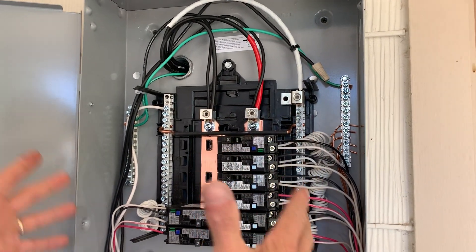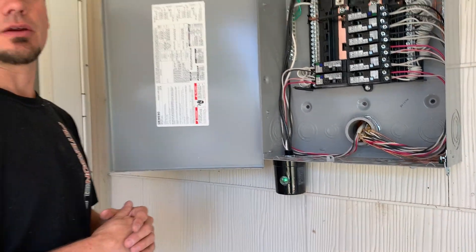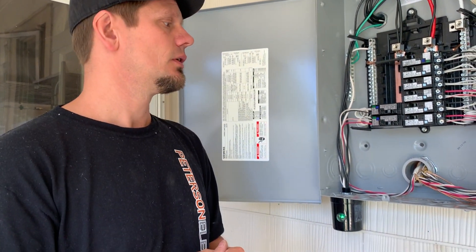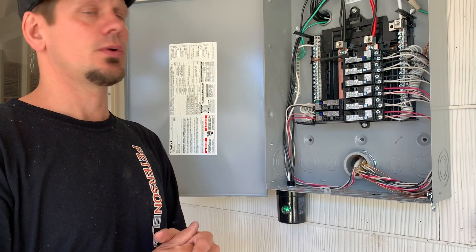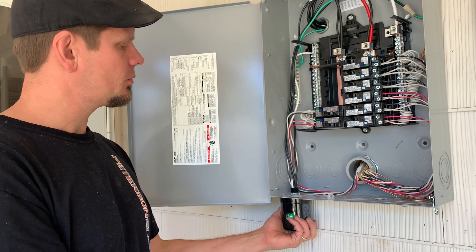So in this job we had to set a new panel. Anytime I put in arc faults and GFCIs — since they're electronic breakers — I'm also putting in a surge protector to protect that investment, because I have a six-month warranty. It makes really good sense, as it protects the whole house. This video isn't specifically about surge protection under Article 285, but it is about protecting your equipment. If you're doing a kitchen remodel and don't have space for the surge protector and all these breakers, you may have to set a sub-panel or redo your service.